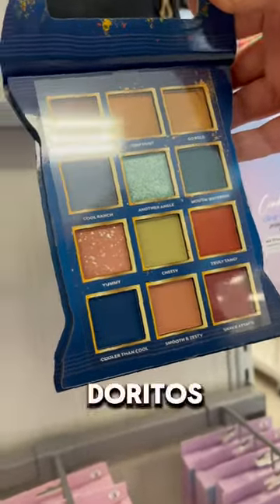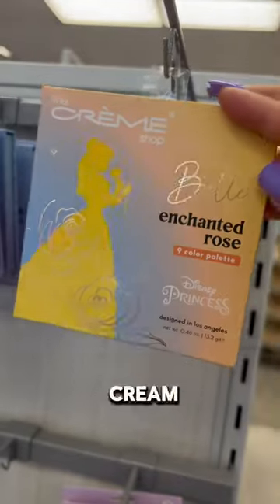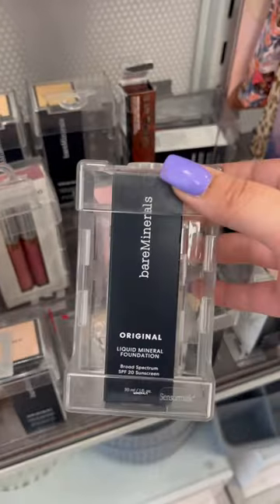I don't know how I feel about this whole Doritos line, but TJ Maxx is a place where you can get really good palettes from Cream Shop, especially their Disney collection. You can also find good brushes here and some stuff from Too Faced, as well as Bare Minerals.